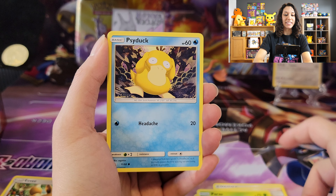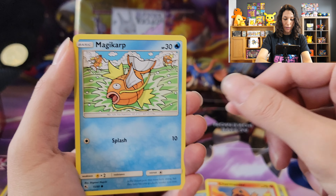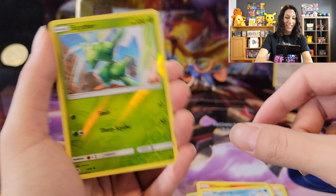Caterpie. We've got Paris. Psyduck. Charmander. We've got Magikarp. We're seeing the reverse now.